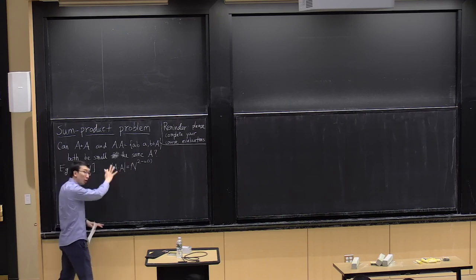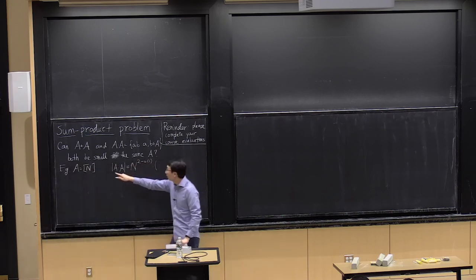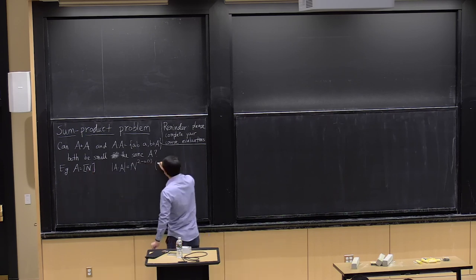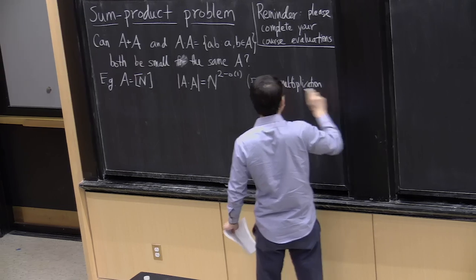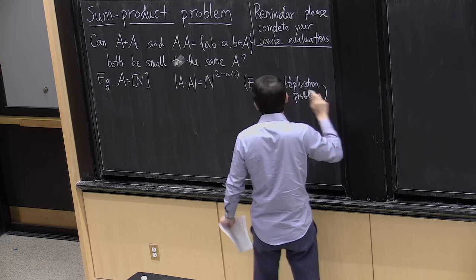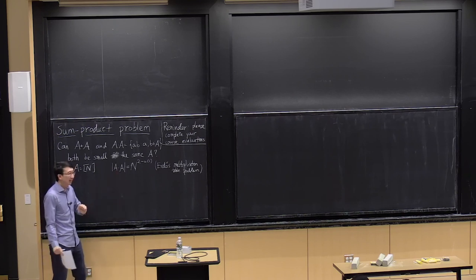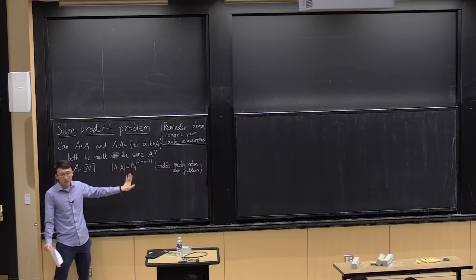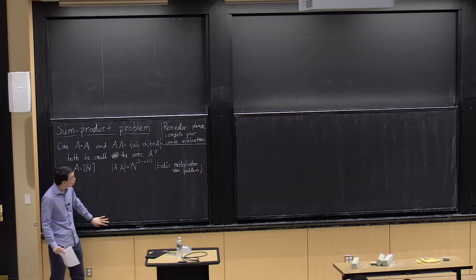This problem of determining the size of A×A for the interval 1 through n is known as the Erdős multiplication table problem. If you take an n-by-n multiplication table, how many distinct numbers do you see? It turns out to be subquadratic, but not too subquadratic. This problem has been more or less solved by Kevin Ford.